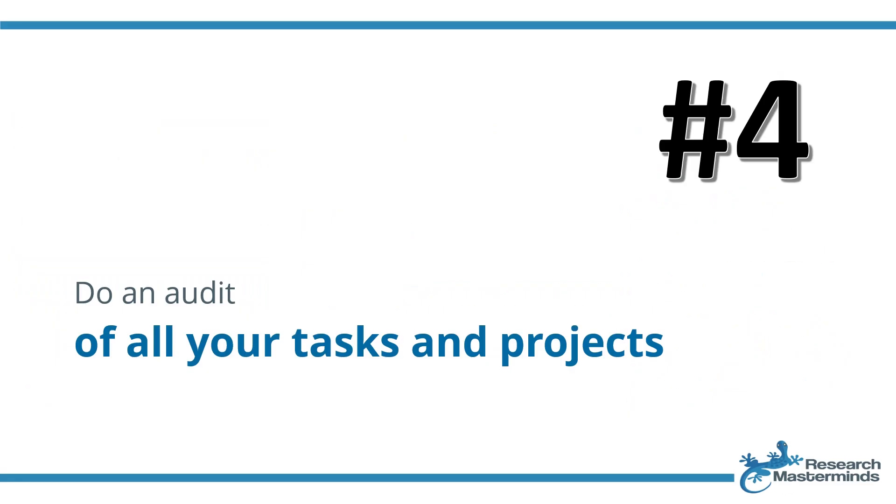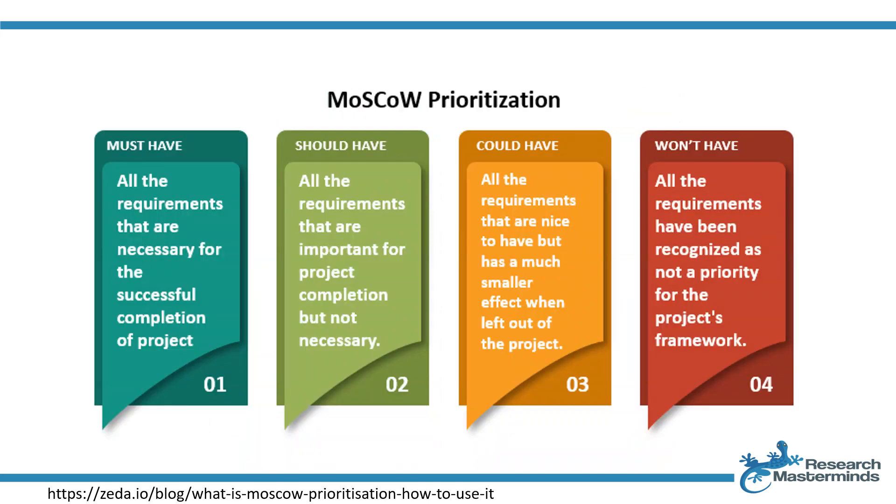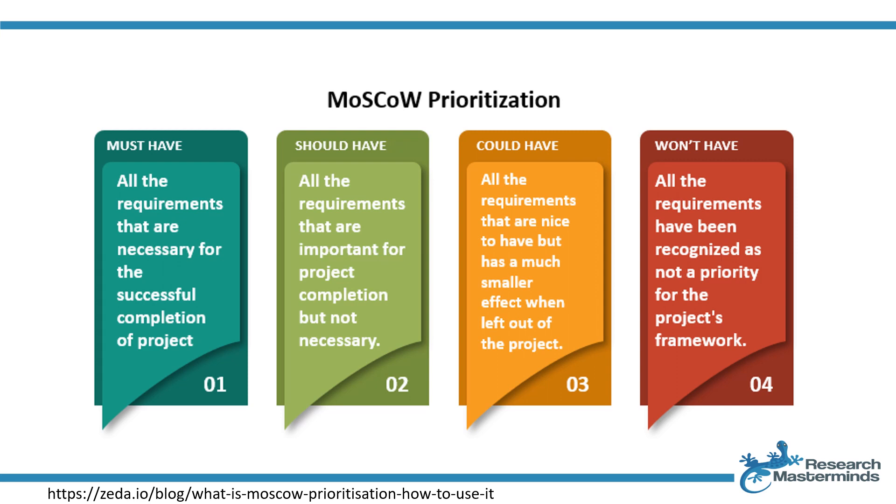Strategy number four: do an audit of all your tasks and projects. I recommend two approaches when you do this audit: the Eisenhower Matrix and the MoSCoW Method. The Eisenhower Matrix is a prioritization tool that helps individuals categorize tasks based on urgency and importance. The MoSCoW Method helps us clarify the priority and importance of various elements within a project, ensuring we are aware of what is most important and what can be classified as bells and whistles — so we don't spend hours on the could-haves at the expense of the must-haves. It's perfect to curb perfectionism.